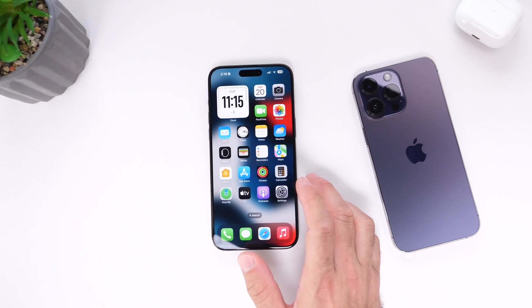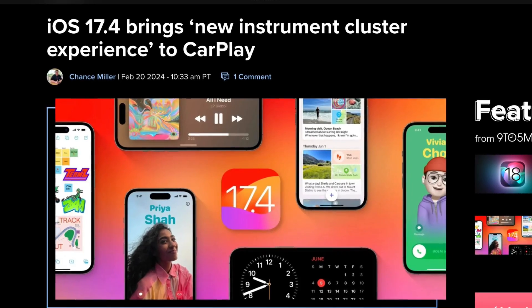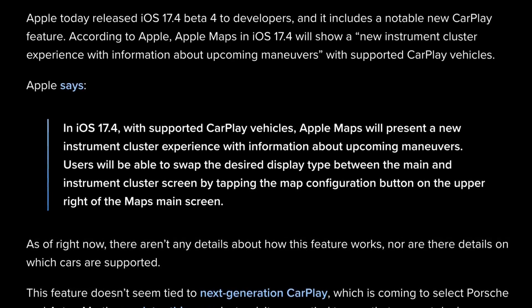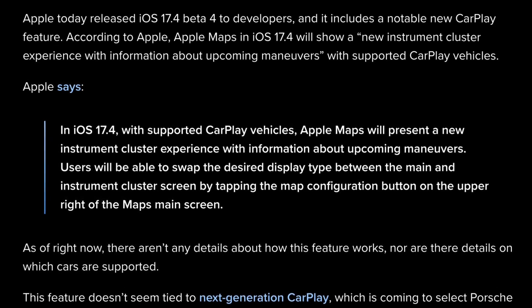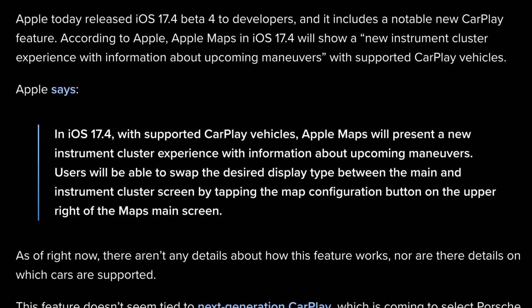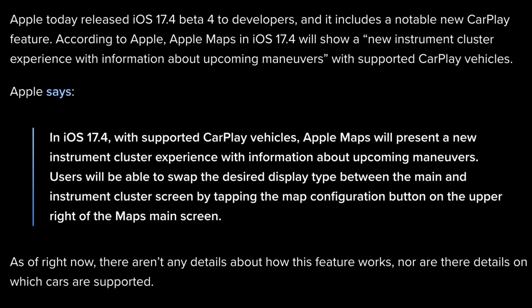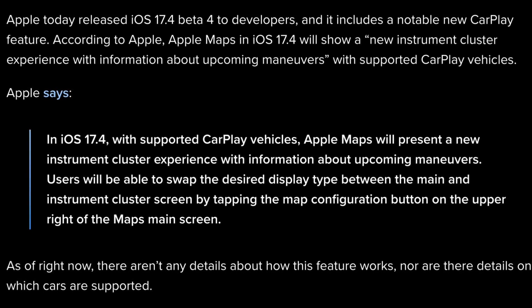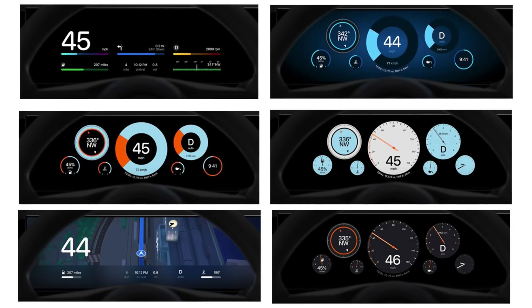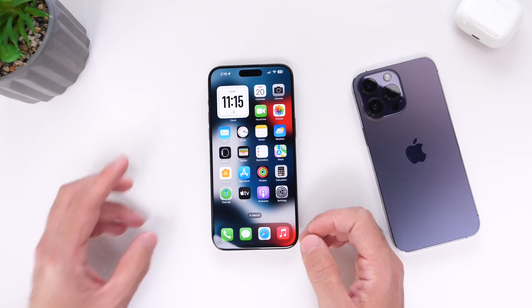The first thing to talk about is the latest updates to CarPlay in iOS 17.4. Apple brings a new instrument cluster experience for CarPlay. With vehicles that support CarPlay, Apple Maps will present a new instrument cluster experience with information about upcoming maneuvers. Users will be able to swap the desired display types between the main and the instrument cluster screen by tapping the Maps configuration button in the upper right corner of the Maps main screen. This new instrument cluster will be available in iOS 17.4 or later.